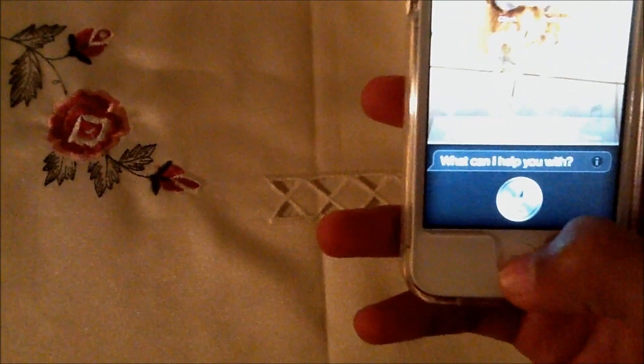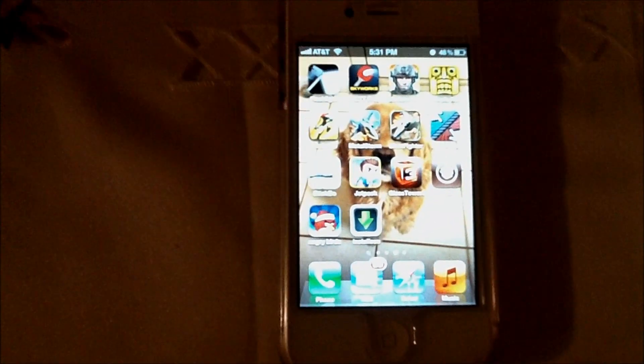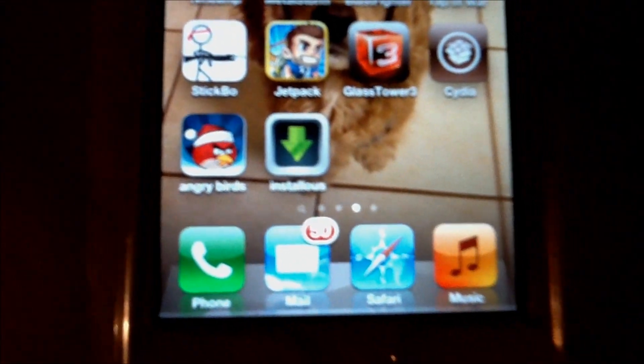Hello Siri. And just to prove that it's jailbroken, I have Cydia right there. I also have Installous, which is always the first thing I install as soon as I get Cydia.